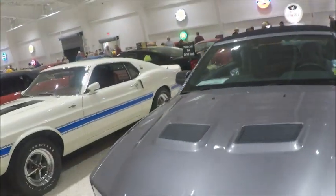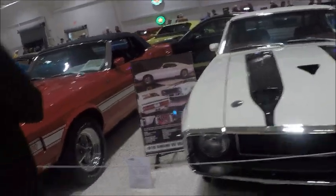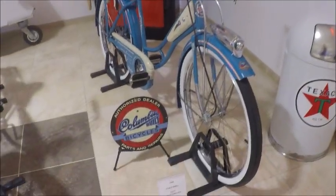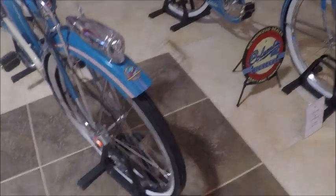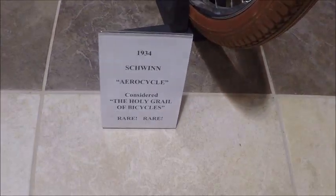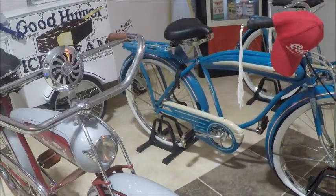We're approaching the bicycles. Here they are. This is a 1941 model — modern looking, really. That was the girls' model and this is the boys' model. Columbia is a famous name in bicycles. Now here's an interesting one: a Schwinn Aero Cycle. The Holy Grail of bicycles. Notice the streamlined tank there and the siren.